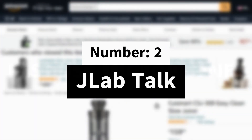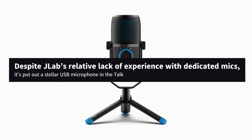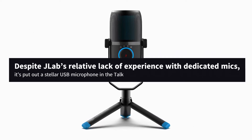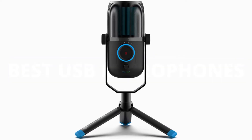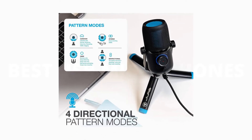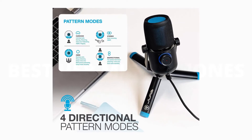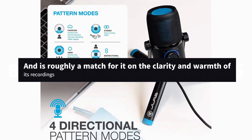Number 2: JLab Talk. Despite JLab's relative lack of experience with dedicated mics, it's put out a stellar USB microphone in the Talk. This affordable, tripod-mounted number has the same set of recording patterns as the Blue Yeti, and is roughly a match for it on the clarity and warmth of its recordings.